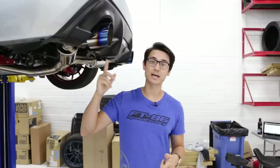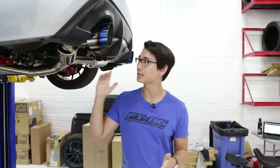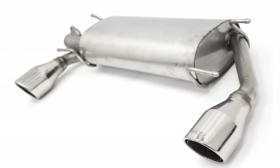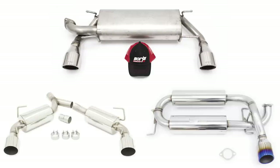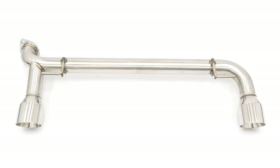First up, we have the axle-back, and this replaces the mufflers and the tailpipes, which are the components behind the rear axle. Now, this is a very affordable way to make your exhaust a lot louder, but they aren't going to give you a noticeable increase in power. However, they are a lot lighter than the factory mufflers. Some popular axle-backs that we have on our website are from Borla, Hooker, and Legsport, but we also have muffler delete options as well from Private Label and Nameless.